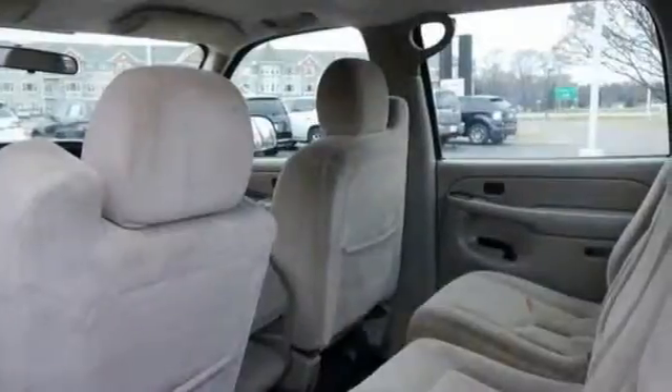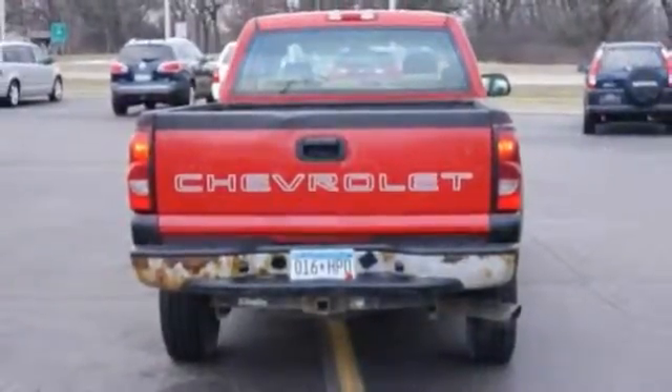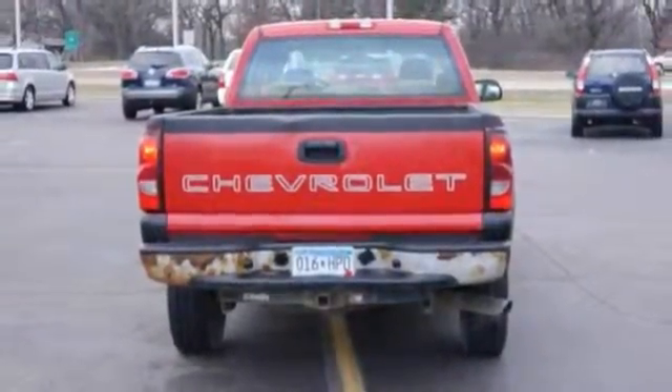And with everything else it offers, it won't be here long. Stop on in for your test drive today. You don't want to miss out on this Silverado Crew Cab Pickup.